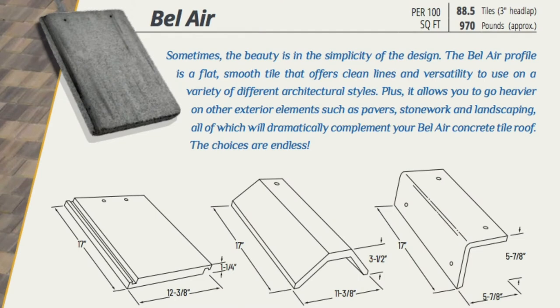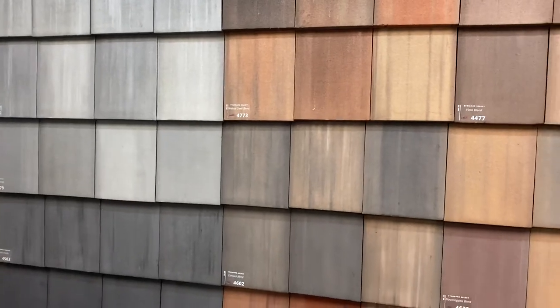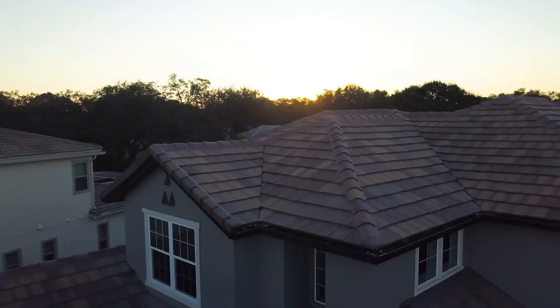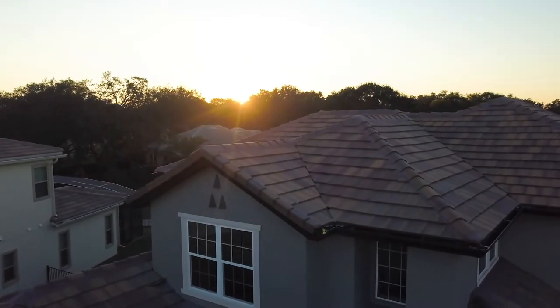To start, nothing says contemporary like an Eagle concrete tile roof in our Bel Air profile. This simple yet sophisticated product features a flat, smooth surface providing clean lines and versatility that can be paired with a variety of architectural types. This tile adds gorgeous, stark definition to the roofscape and enhances the distinct characteristics of any home or building. Not only is our Bel Air our most popular flat profile, but if you're looking to further modernize your exterior, there are options in our expansive catalog to choose from.